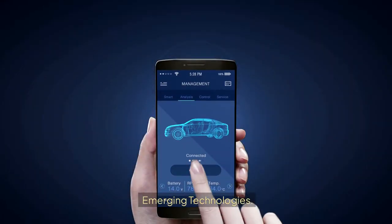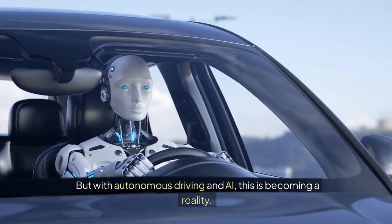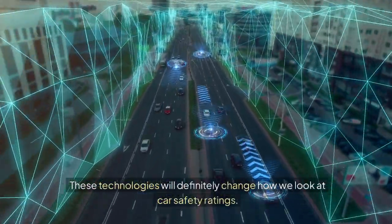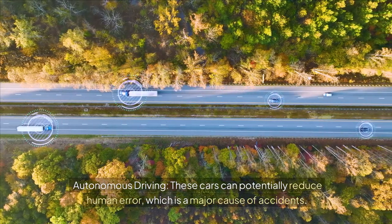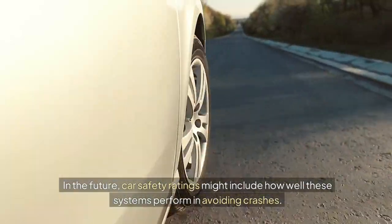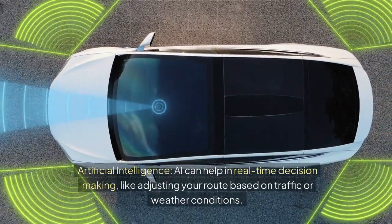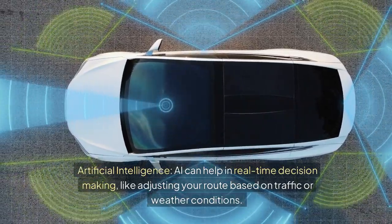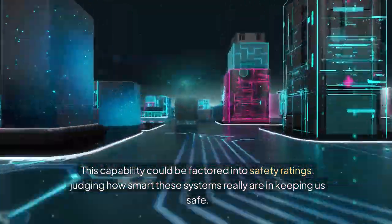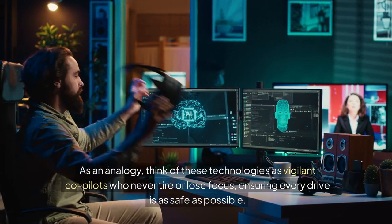Emerging Technologies. Imagine getting into a car that drives itself — sounds straight out of a science fiction movie, right? But with autonomous driving and AI, this is becoming a reality, and these technologies will definitely change how we look at car safety ratings. Autonomous driving cars can potentially reduce human error, which is a major cause of accidents. In the future, safety ratings might include how well these systems perform in avoiding crashes. Artificial intelligence can help in real-time decision-making, like adjusting your route based on traffic or weather conditions, and this capability could be factored into safety ratings. Think of these technologies as vigilant co-pilots who never tire or lose focus, ensuring every drive is as safe as possible.